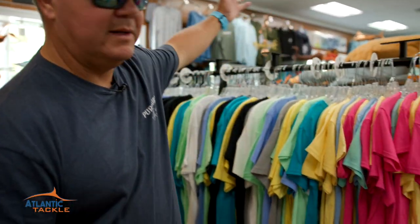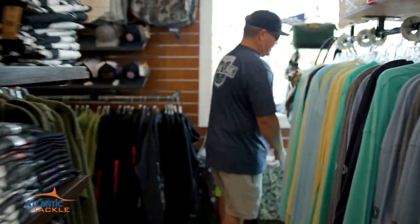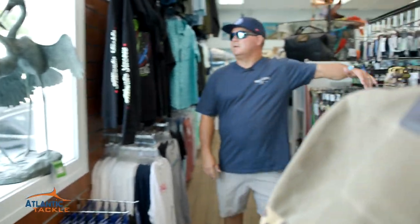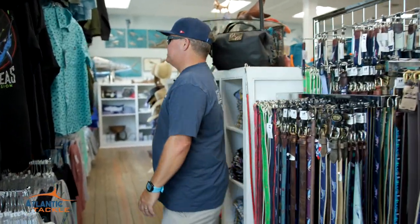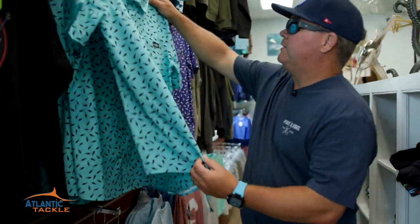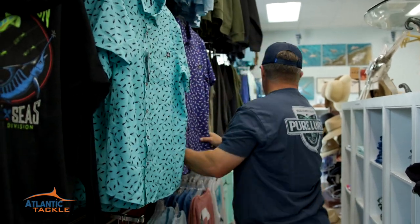Huge selection here of Dark Seas apparel. We've got Hook, we've got some Atlantic Tackle branded stuff. The selection gets better and better every single year. We've got belts for keeping your pants up. Dark Seas sweatshirts. Atlantic Tackle's even branded some stuff with collared shirts. You guys heading to the awards banquet on Saturday, you're going to look fly in this stuff.